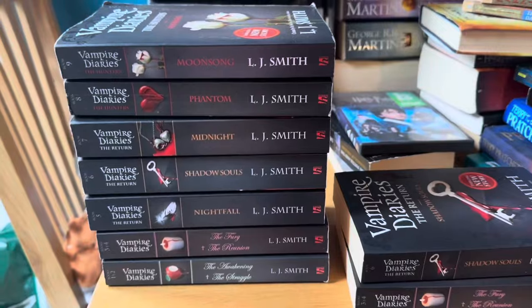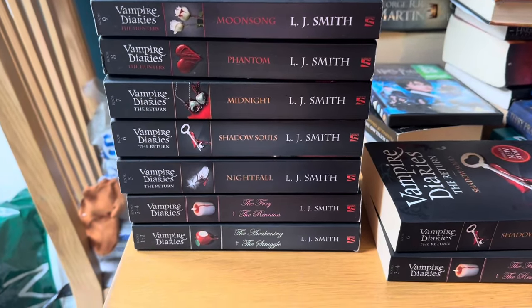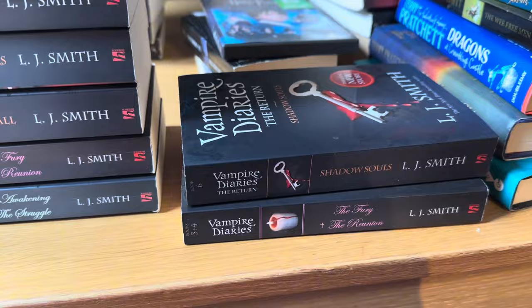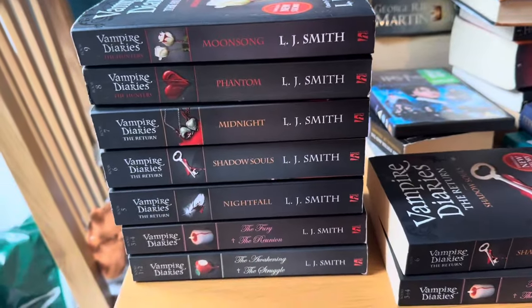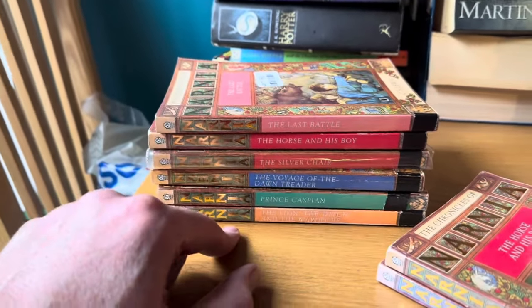Vampire Diaries is also 13 books in the series - must be the number 13. I've got one to nine, missing the last four again, and a couple of spares which I'll set aside - I might make another set when I complete this one. Chronicles of Narnia - seven books, I've got six of them. I'm missing The Magician's Nephew, and I've got two extra copies of the same one.